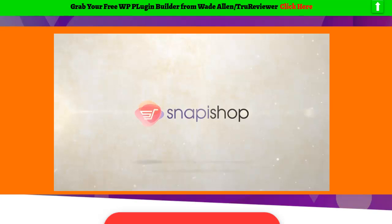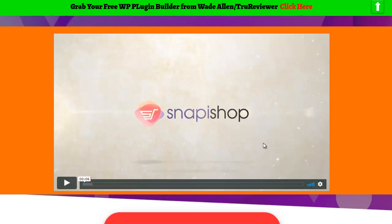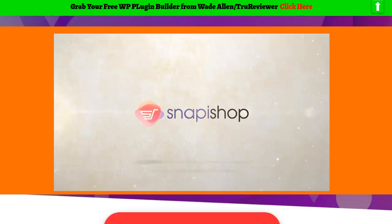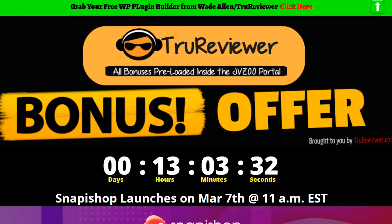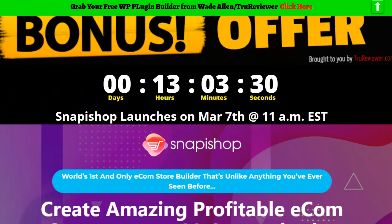Hey everybody, this is Wade. So here it is, man. It's the big Snappashop demo. Kick back and check it out. This is going to launch tomorrow, March 7th at 11 a.m.